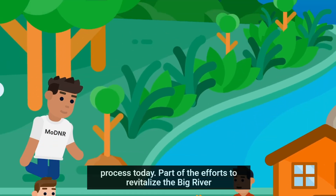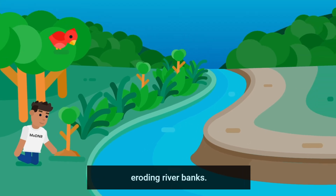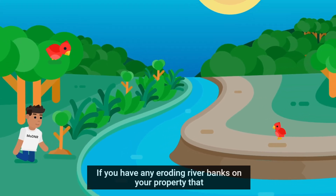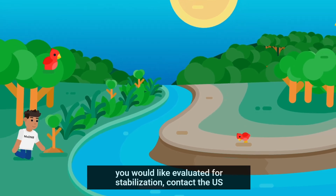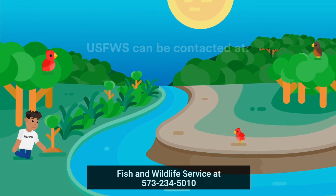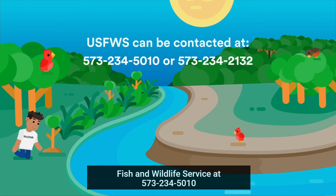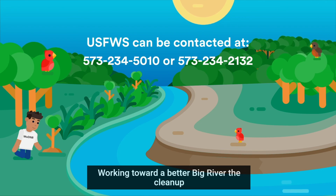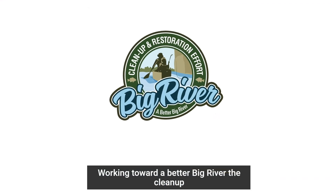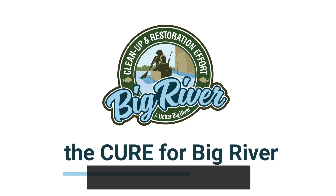Part of the efforts to revitalize the Big River may also include planting trees and shrubs to stabilize eroding river banks. If you have any eroding river banks on your property that you would like evaluated for stabilization, contact the U.S. Fish and Wildlife Service at 573-234-5010 or 573-234-2132. Working toward a better Big River — the cleanup and restoration effort, the cure for the Big River.